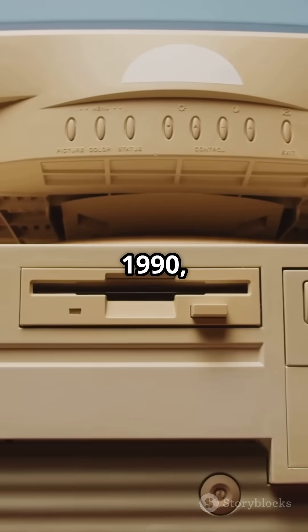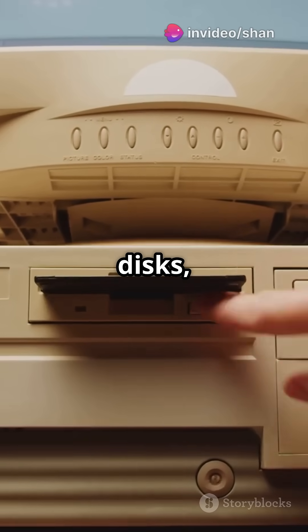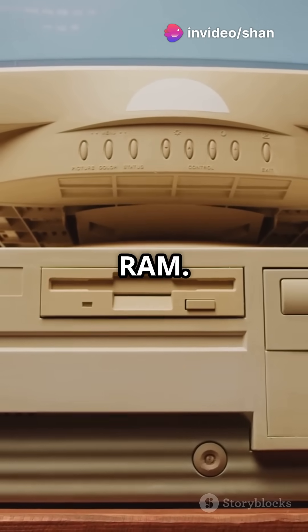Back in 1990, computers had floppy disks, chunky CRT monitors, and just a few megabytes of RAM.